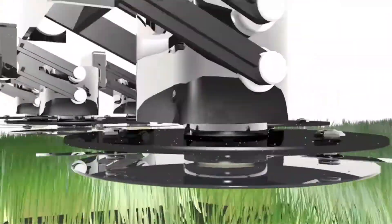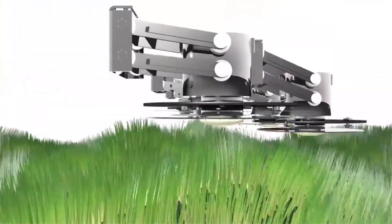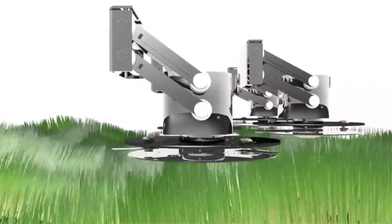Five cutting heads that move up and down according to the terrain ensure a perfectly consistent cut.